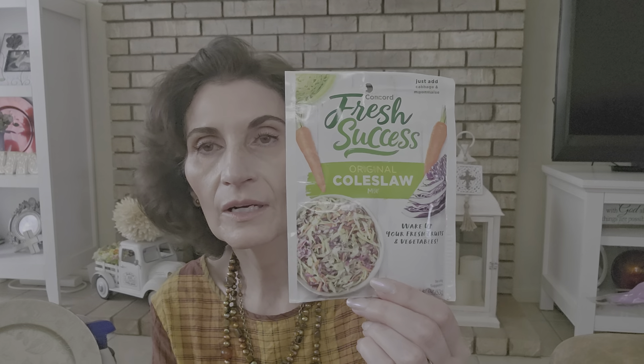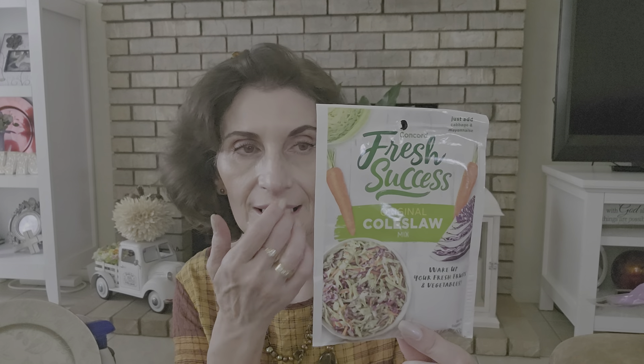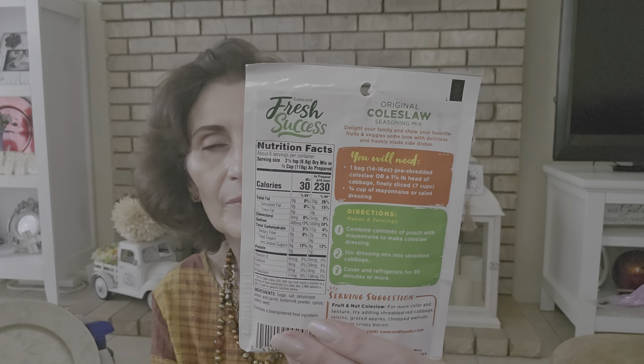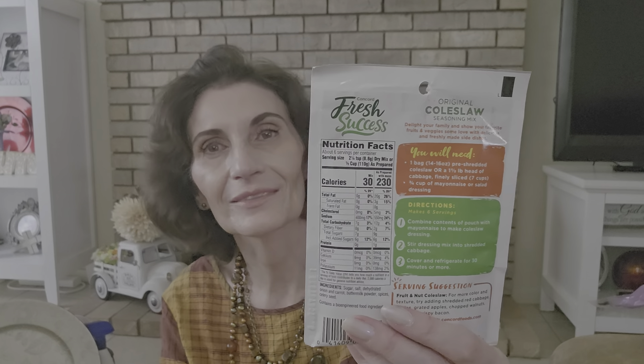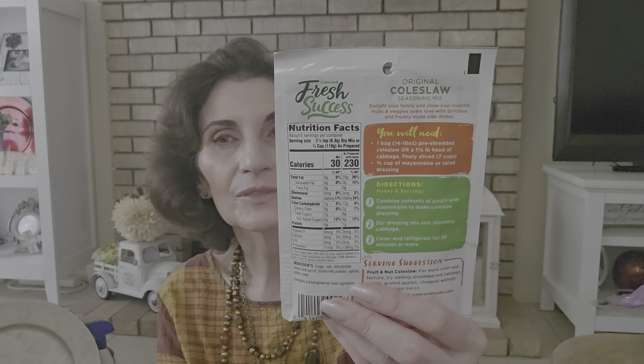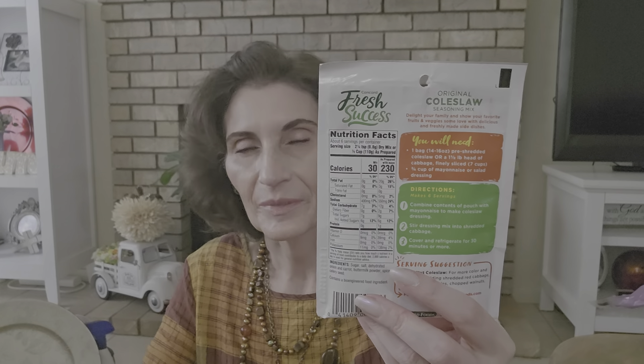I purchased Fresh Success mix — they had three flavors: coleslaw, Asian mix, and potatoes. I bought all three. I made the coleslaw: you do one bag of pre-shredded coleslaw and three-quarters cup of mayonnaise. Since mayo is expensive, I only used about half a cup and it was okay — it looked a little dry, so I added some of that garlic mayo from Dollar Tree.